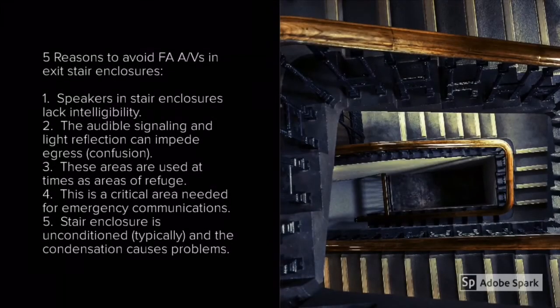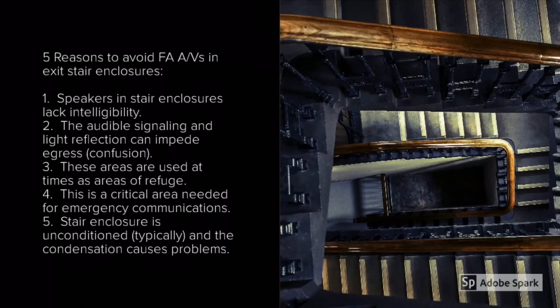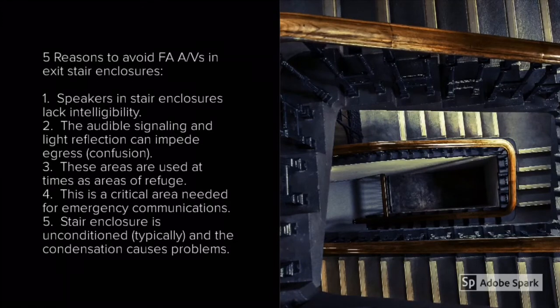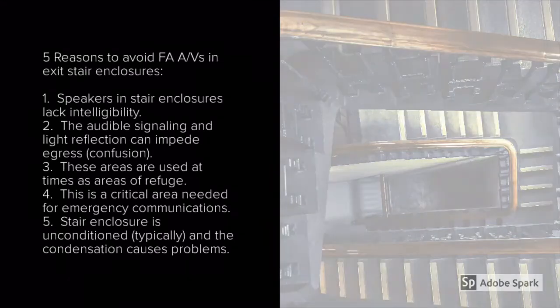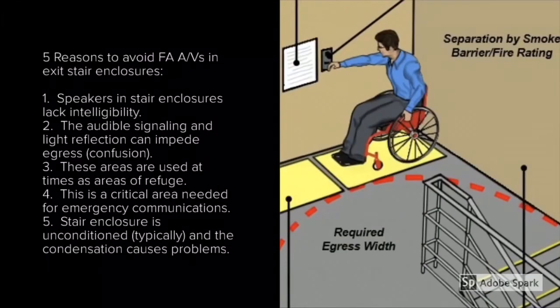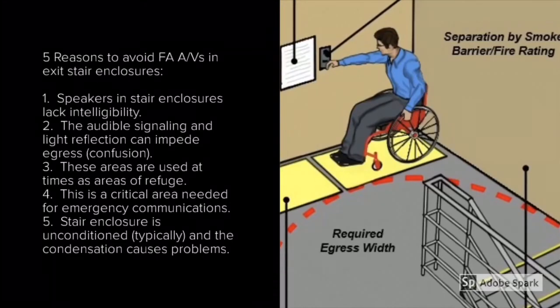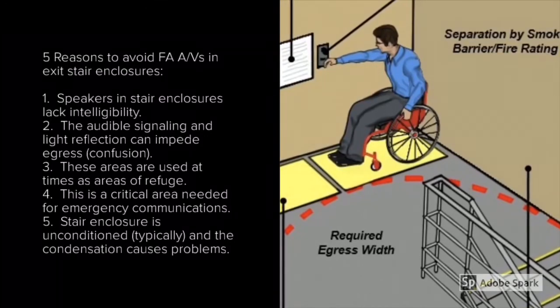I've put together five reasons to avoid fire alarm notification appliances in exit stair enclosures. Number one: speakers in stair enclosures lack intelligibility, meaning they're difficult to understand. Number two: audible signaling and light reflection can impede egress or cause confusion, as detailed in NFPA 72. Number three: these areas are used at times as areas of refuge, therefore two-way communication is critical. Number four: this is a critical area needed for emergency communications — firefighters moving through the exit stair enclosure need to communicate with command and others in their party. Number five: stair enclosures are typically unconditioned and condensation causes problems with the fire alarm system.